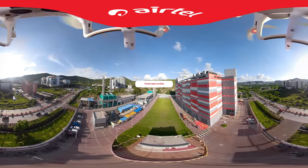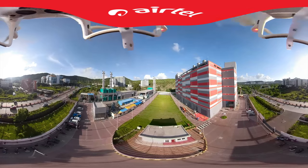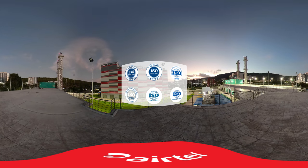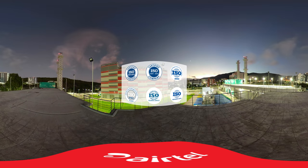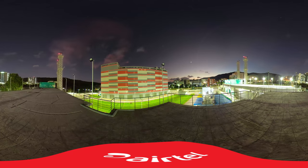The facility is TIA 942 Rated 4 Certified with LEED Silver accreditation, covering quality, environmental control, IT service management, information security, health and safety, and business continuity management. The company has won the prestigious CIO Choice Award for collocation services for the last two years.